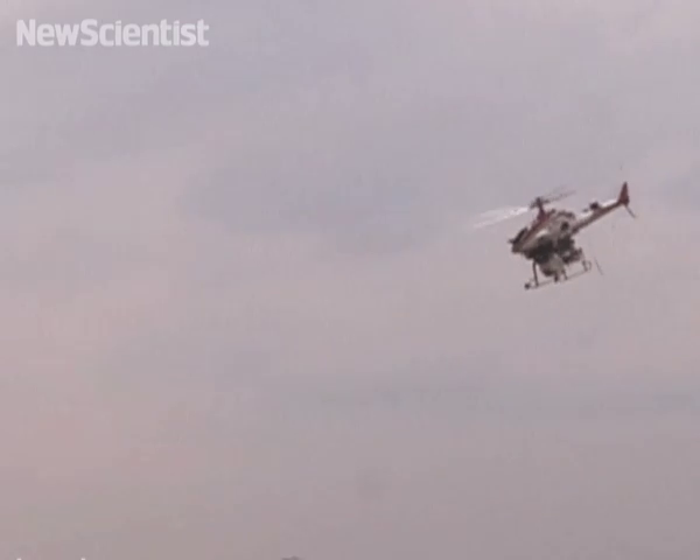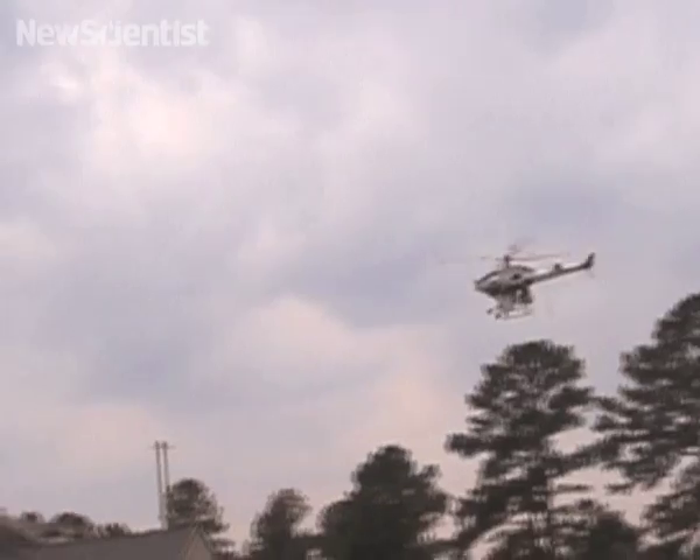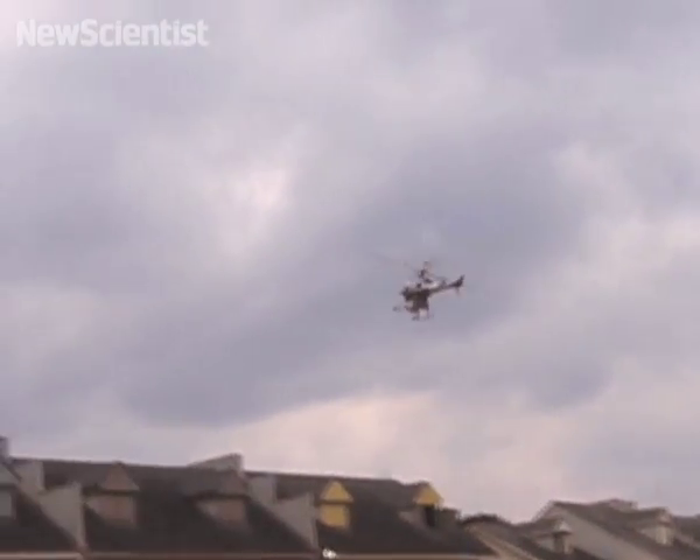First, robot helicopters dodging in between buildings might sound like something from the new James Bond film, but it could be the future of search and rescue missions. Unmanned planes and helicopters tend to be high flyers, but this new vehicle is the first large craft designed to lay low.